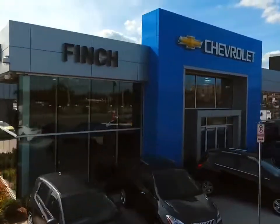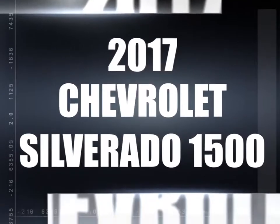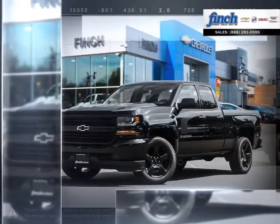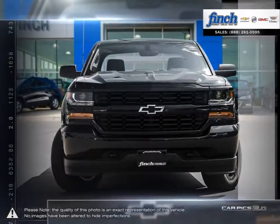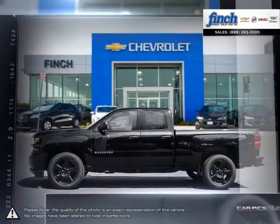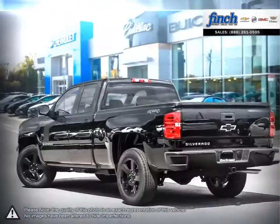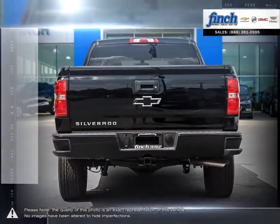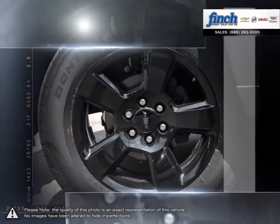Welcome to Finch Chevrolet. Today we're looking at a 2017 Chevrolet Silverado 1500. The Chevy Silverado 1500 has remained a popular full-size pickup for many years thanks to its loaded package and multiple configurations. From the longest-lasting, most dependable full-size pickups on the road, the 1500 offers considerable towing capacity while still maintaining a comfortable ride.